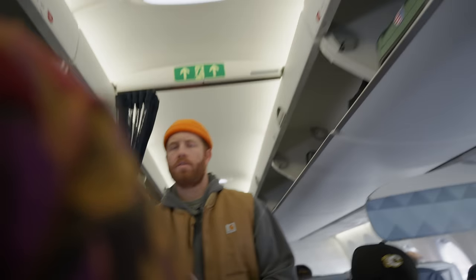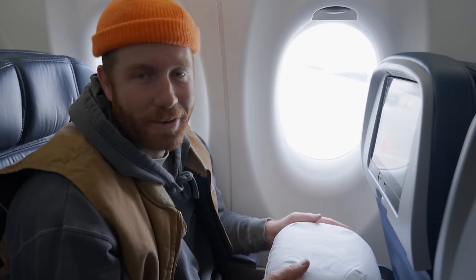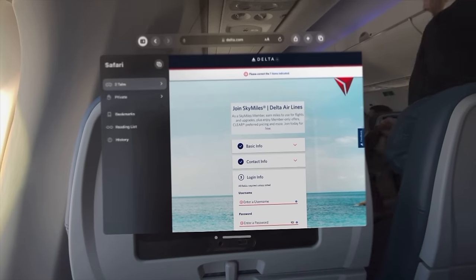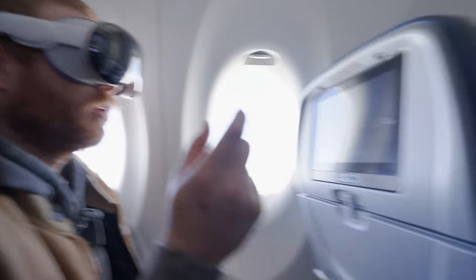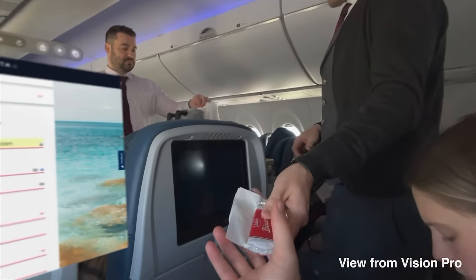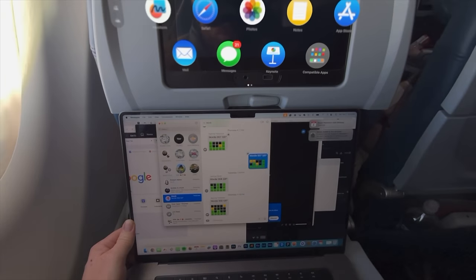We're in seats 20-something. Just so people know, this is actually a personal item — so if you're planning on bringing a personal item, don't. Auto-filling now, that's nice. Trying to open my cookies and it's clicking a bunch of stuff on the screen. Let's go full screen on YouTube. Let's try out editing on this flight.